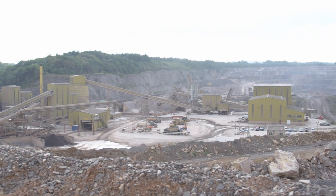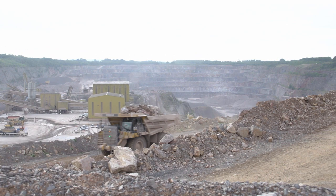We're at Watley Quarry today at Freeman, Somerset. We produce approximately four, four and a half million tonnes a year at present.